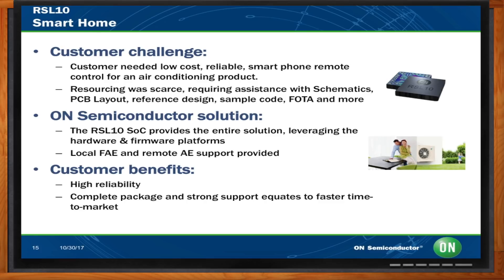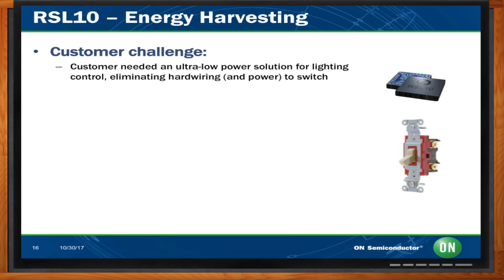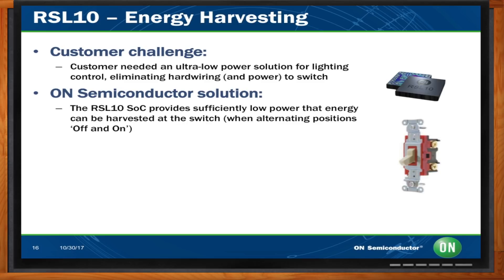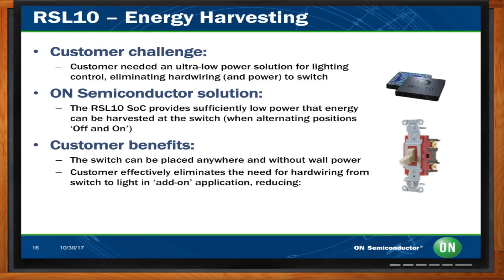Probably the coolest application we've served so far is energy harvesting. A customer needed an ultra-low-power BLE solution for lighting control — their objective was to eliminate copper wiring to a typical home or industrial light switch. We came up with a solution using the RSL10 with an energy harvester to harvest energy from the motion of the light switch moving on or off. They're able to put the switch anywhere without any power going to it — no battery whatsoever. The cost savings and time savings are really pretty amazing.